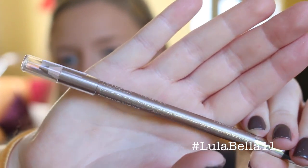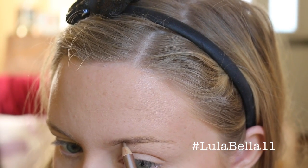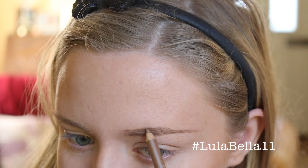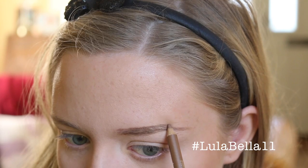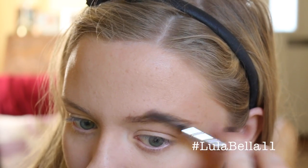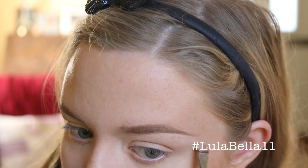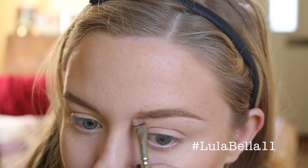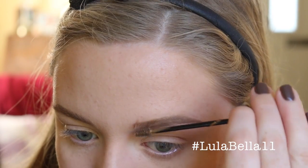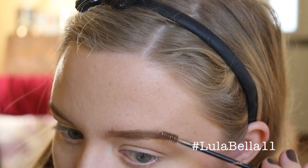I recently picked up this new MUA Eyebrow Pencil in the shade Blonde — it has a little brush on one end and a soft pencil on the other. I use the brush first to brush my brow hairs into position, then fill the brow in with the pencil. It's quite a soft pencil so it won't give you super sharp definition. I'm also going in with the Fit Me Concealer on a flat definer brush to sculpt out the bottom of the brow, and then setting my brows in position with the L'Oreal Brow Artist Plumper.